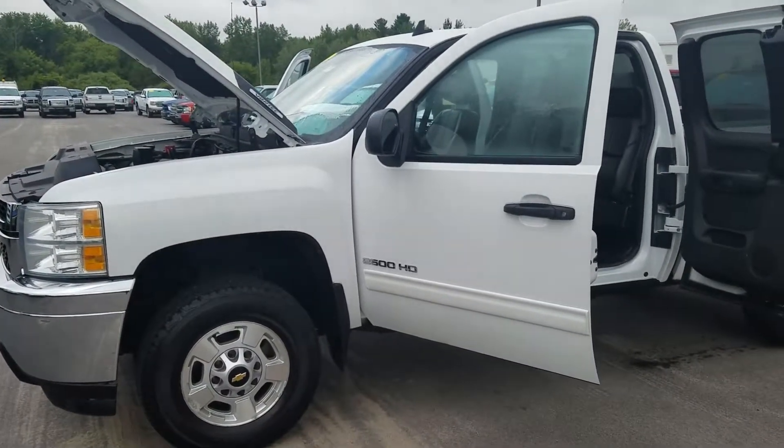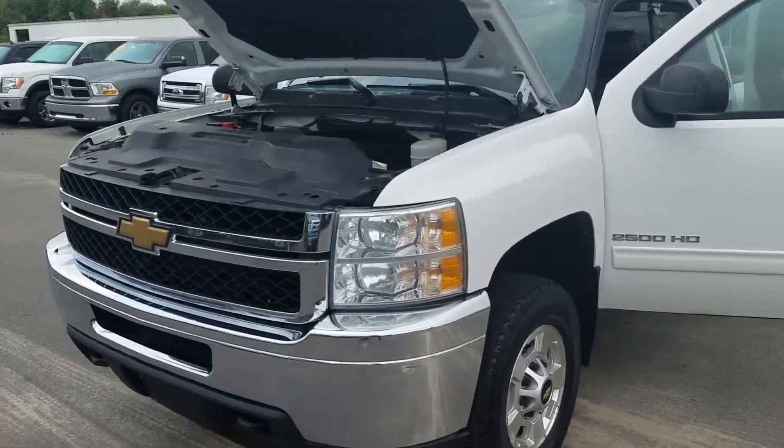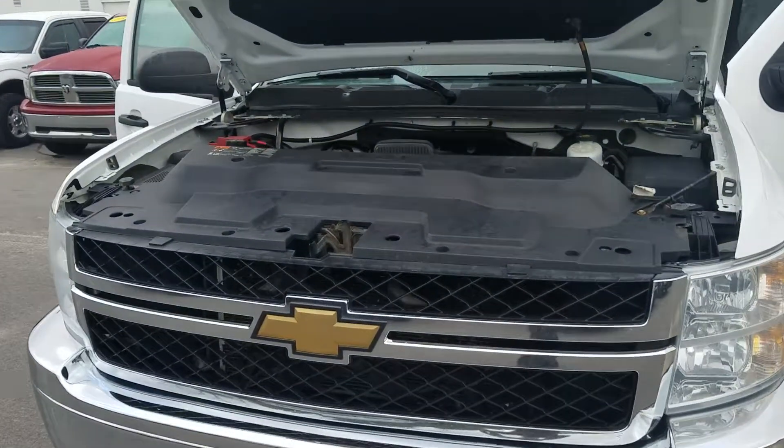Good morning. This is a walk-around video on the 2500 HD. We don't do any power washing under the hood, so this is how the previous owner maintained the vehicle.